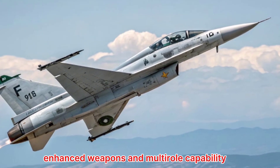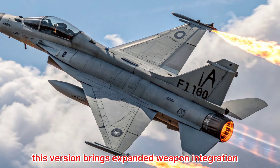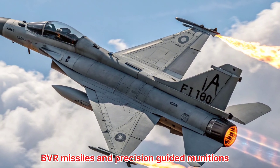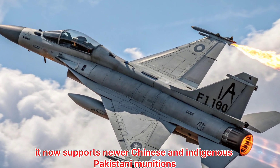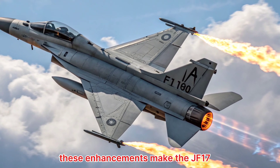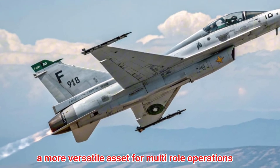Enhanced weapons and multi-role capability. This version brings expanded weapon integration, including compatibility with beyond visual range (BVR) missiles and precision-guided munitions. It now supports newer Chinese and indigenous Pakistani munitions, giving it a stronger edge in both air-to-air and air-to-ground missions. These enhancements make the JF-17 a more versatile asset for multi-role operations.